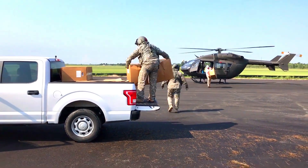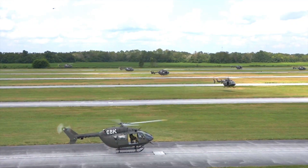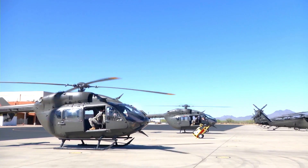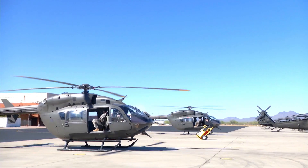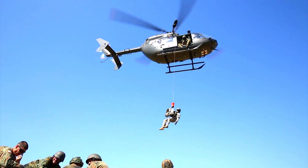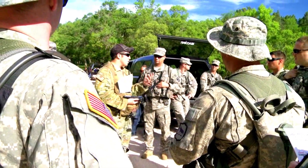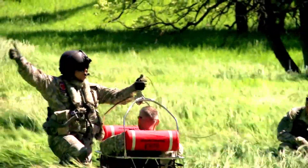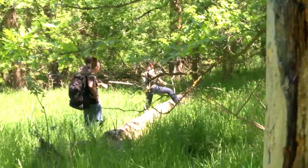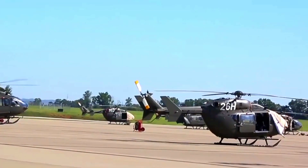There are currently 107 in the fleet. This award provides pilots with significantly increased functionality and capability to carry out today's demanding missions, further enhancing the Lakota's value as an ISR asset for the National Guard, said Scott Tumpak, Vice President of Military Line of Business for Airbus U.S. Space and Defense.